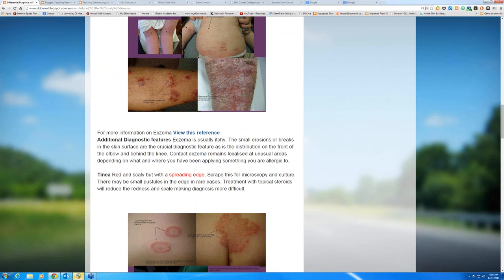Eczema is usually itchy — psoriasis can be itchy but not to the same extent. The other type of eczema you may see is contact eczema, where you become allergic to something you're directly in contact with. That usually remains localized to unusual areas — it's not going to be symmetrical like atopic dermatitis. With contact eczema it's going to be primarily on the side that mainly came into contact with the allergen, particularly plants.